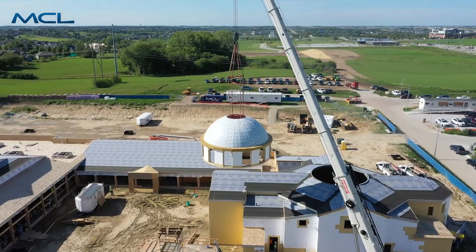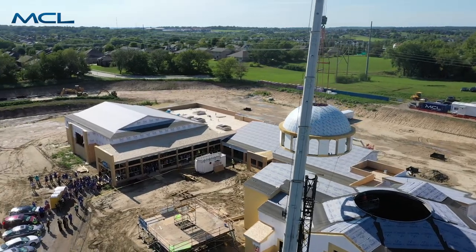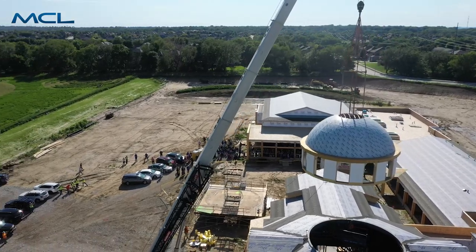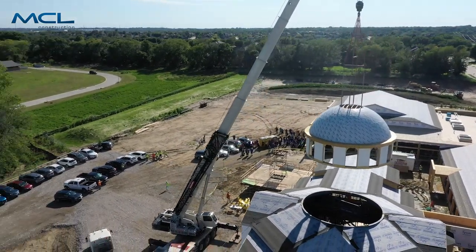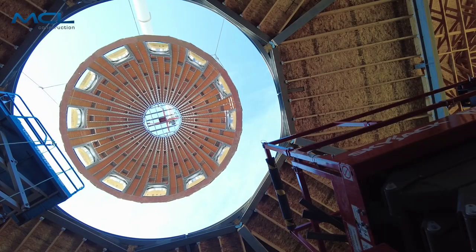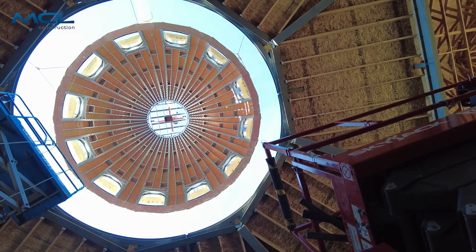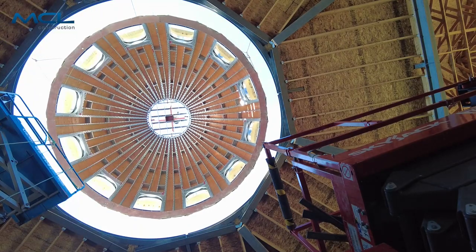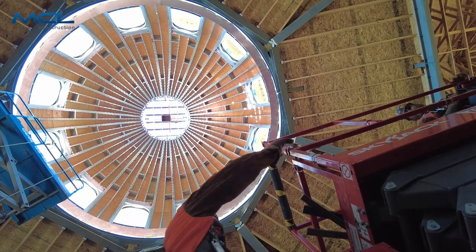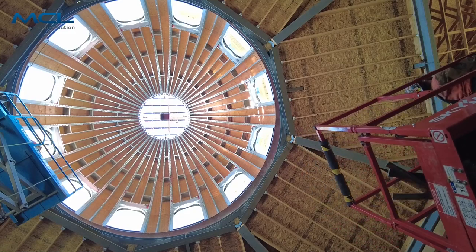This is now going to be the significant piece that defines this as a church. The part it's sitting on is about 30 feet off the ground where the ring is. The dome and drum are about 16 feet tall, so it's 50 percent higher than before. On top of that goes a cross, about seven feet tall. These last two steps are the ones that really convert this piece of architecture — people will now know what kind of building this is. It's going to be a symbol up and down 192nd Street, visible from quite a distance.